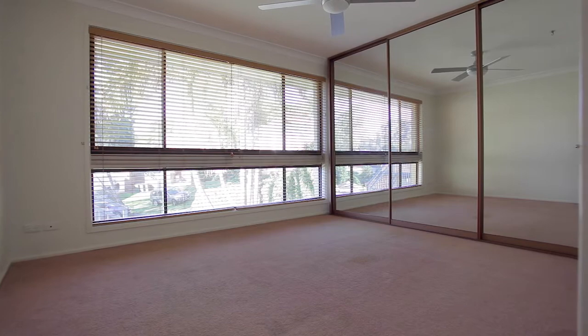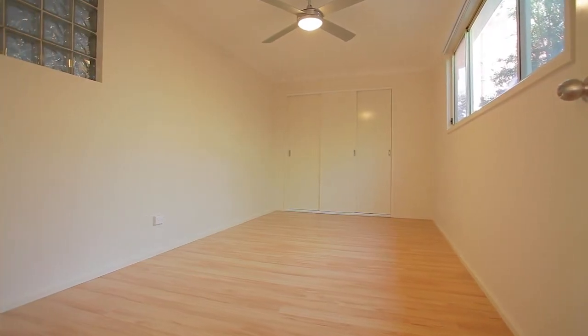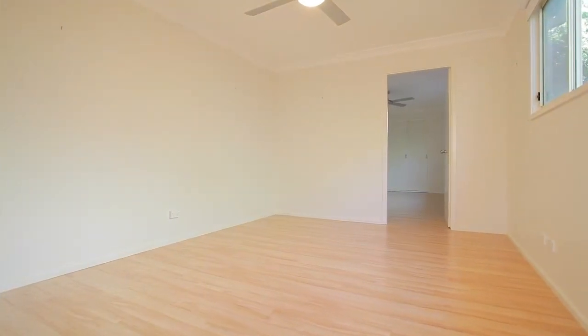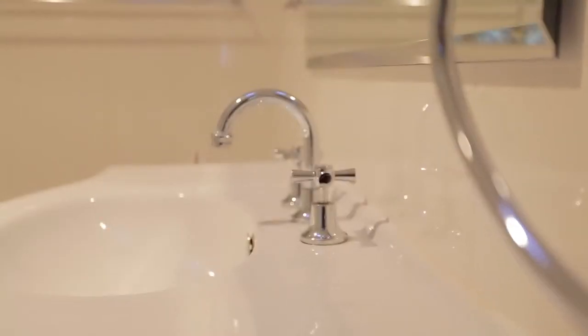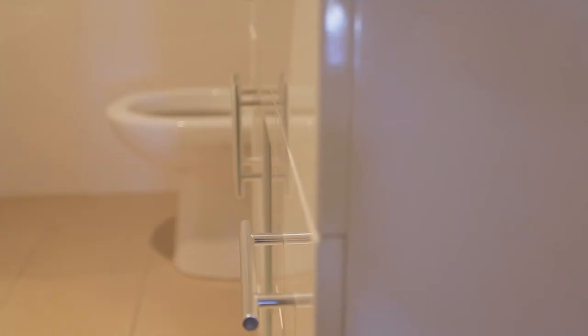Boasting four double-sized bedrooms with built-in robes and ceiling fans for added comfort, the master uniquely has the addition of a parent's retreat or possible fifth bedroom. These bedrooms are serviced by a stylish and modern main bathroom. Conveniently, the laundry includes a toilet and shower.